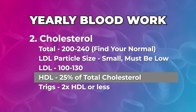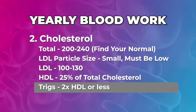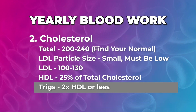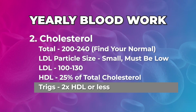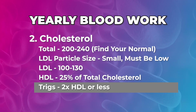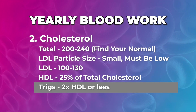You want 25% of your total cholesterol to be HDL. So if it's 200, you want HDL to be at least 50. You want your triglycerides to be twice as much as your HDL — so if HDL is 50, we don't want triglycerides above 100. Triglycerides divided by HDL should be less than two.